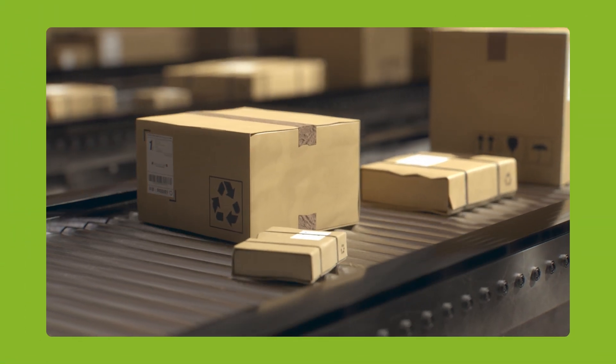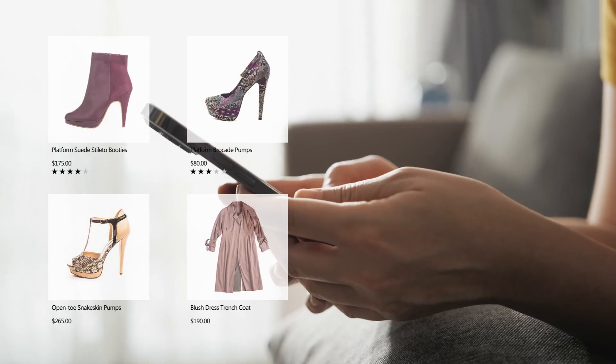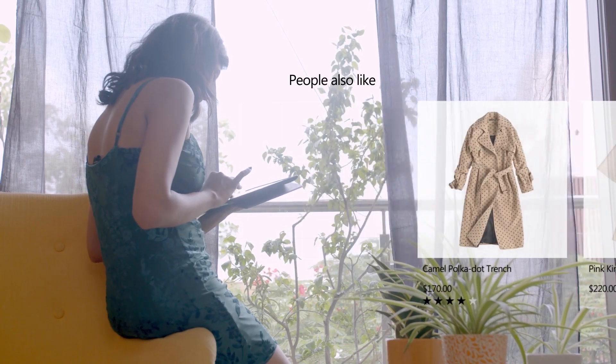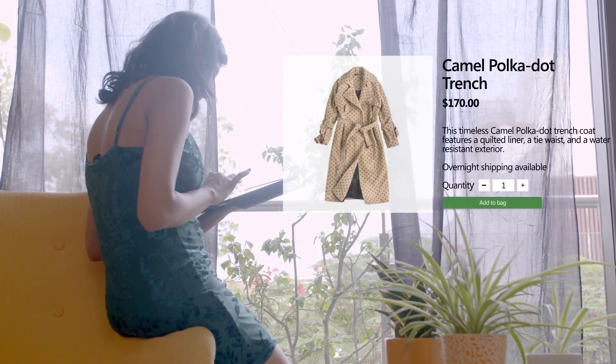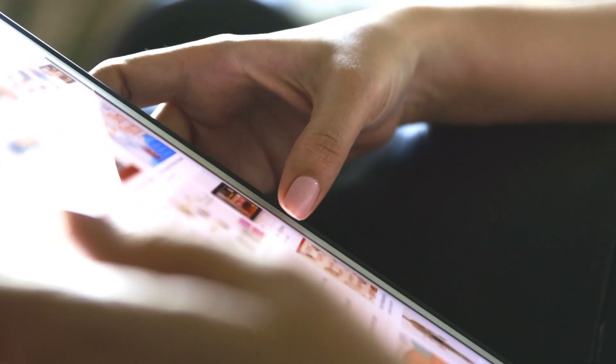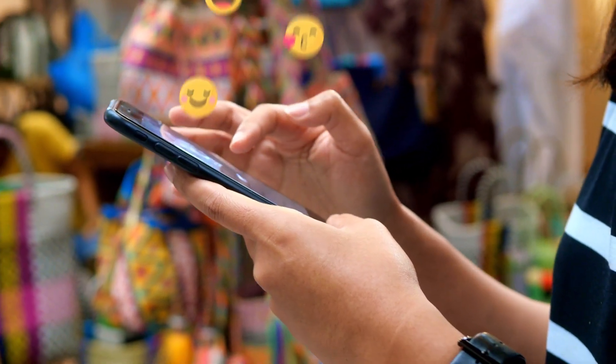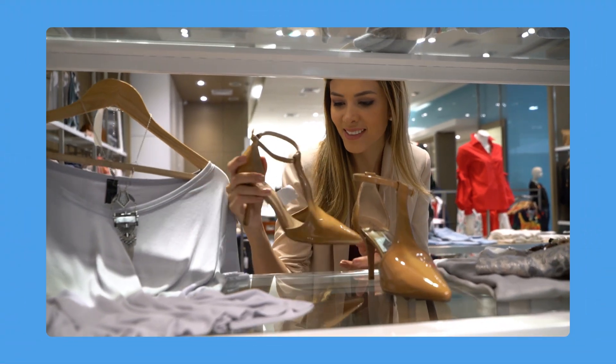Inventory tracking and flexible fulfillment. Wow shoppers with richer, personalized experiences powered by data and AI. Help customers find exactly what they're looking for, at the right moment, in the channels of their choice. Elevate the shopping experience across your e-commerce sites, emails, social media, and in-stores. And build customers for life.